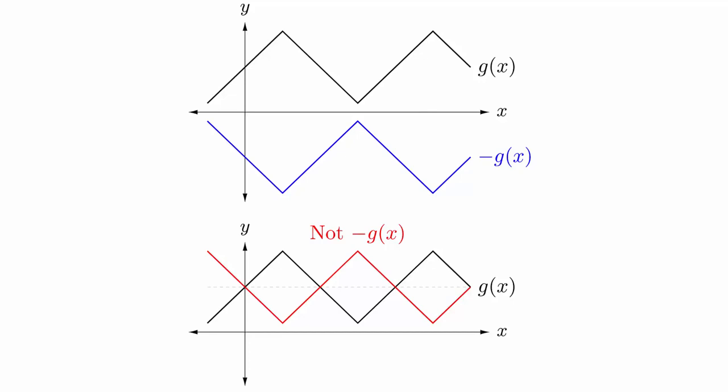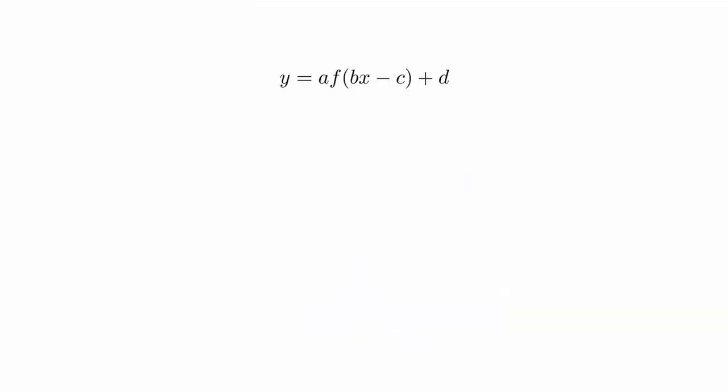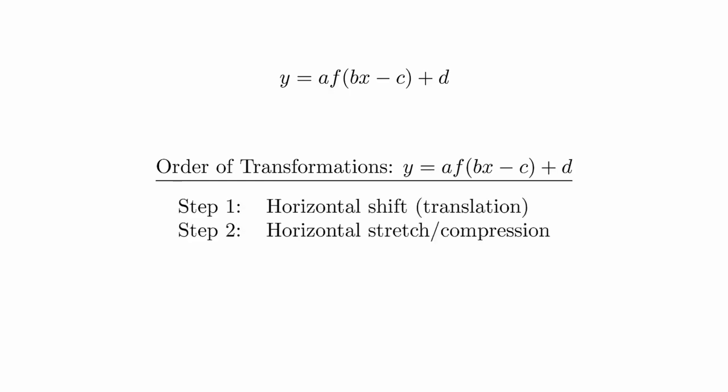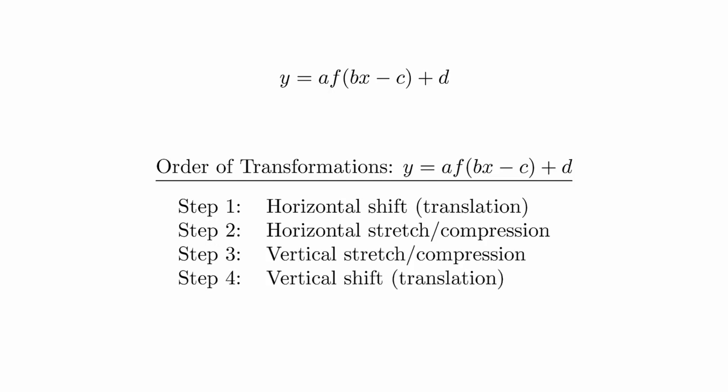Multiplying by 2 before evaluating the function means that you're reading values twice as far from the origin. If the value is negative, then we also reflect off the x- or y-axis depending on whether the transformation is horizontal or vertical. It is important that these transformations are always performed relative to the x-axis or y-axis and not relative to the curve itself. This is the source of many mistakes when working on these problems. The most general transformation we can get from these has the form y = a·f(bx − c) + d. When graphing by transformations, the order in which the transformations are applied is: horizontal shift, then horizontal stretch, vertical stretch, and then vertical shift.